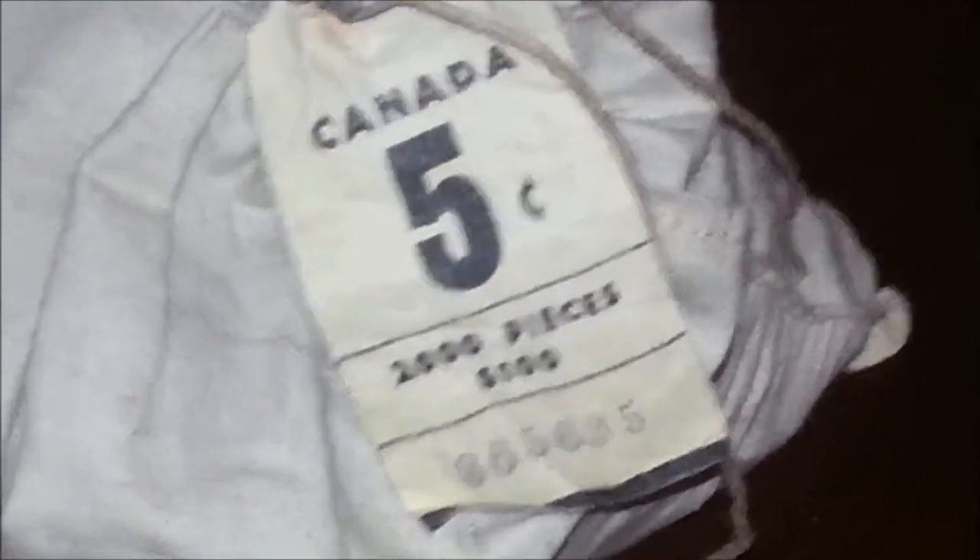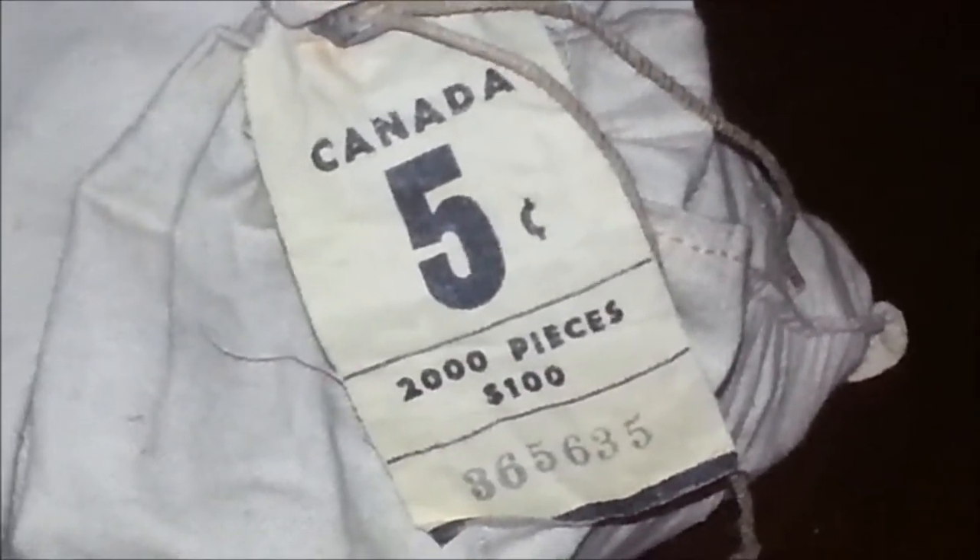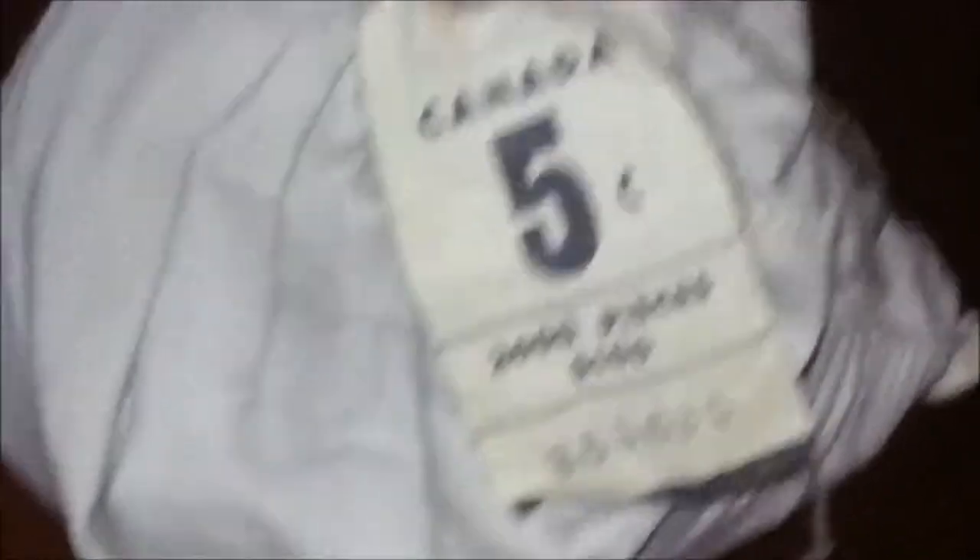As you can see, this bag has some age to it, and it has the original seal from the mint — a very, very tightly bound seal on this. This will be the first time these coins inside the bag will probably see the light of day. Anyone who's not familiar with Canadian nickels, the older ones are made up of 99.9% pure nickel, unlike U.S. nickels, which are mostly copper. These nickels are special in that they're considered to be bullion.